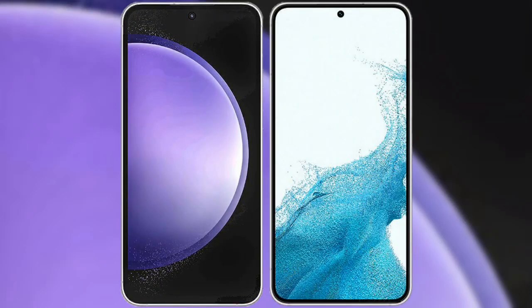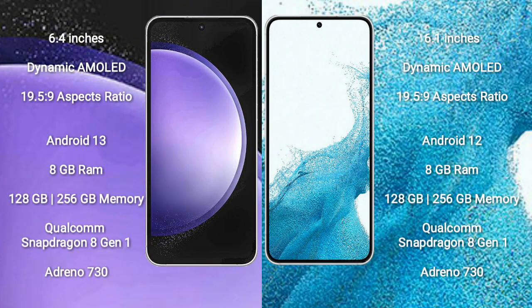I will compare the new Samsung Galaxy S23 FE with Samsung Galaxy S22. Samsung Galaxy S23 FE comes with a 6.4-inch Dynamic AMOLED Display and aspect ratio 19.5:9. Samsung Galaxy S22 comes with a 6.1-inch Dynamic AMOLED Display and aspect ratio 19.5:9.